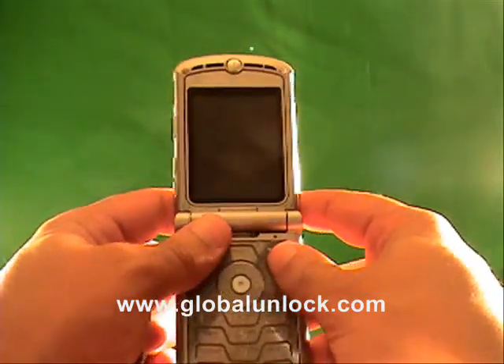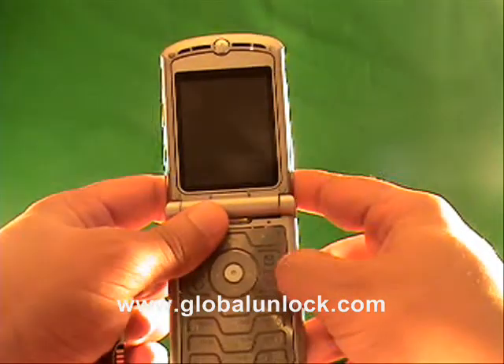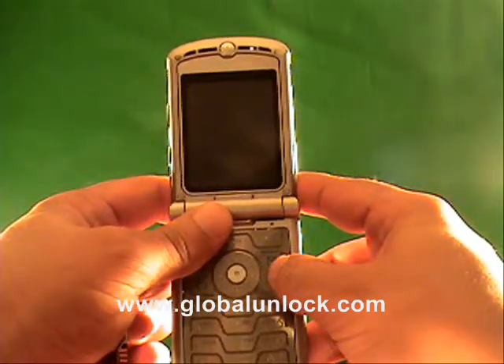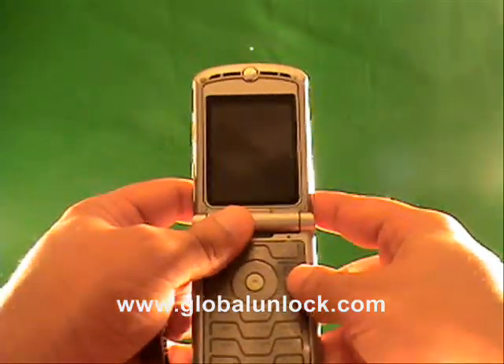Thank you very much, we hope you really enjoyed this video. Go to GlobalUnlocked.com and get your phone unlocked if you haven't already got the unlock code. And if you have, thank you very much for your business. Take care.